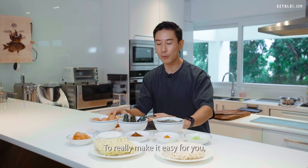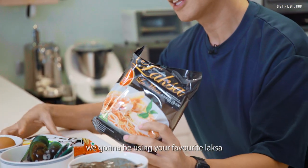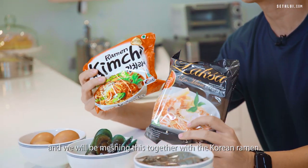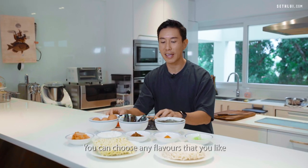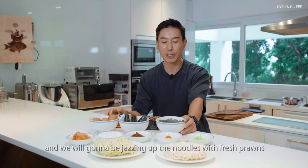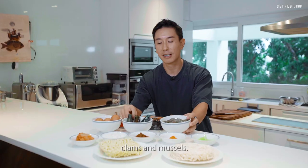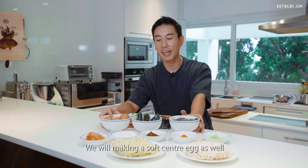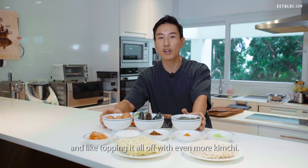To really make it easy for you, we're going to be using your favourite Laksa and mashing this together with the Korean Ramen. You can choose any flavours that you like, and we're going to be jazzing up the noodles with fresh prawns, clams and mussels. We're going to be making a soft-centred egg as well, and topping it all off with even more kimchi.